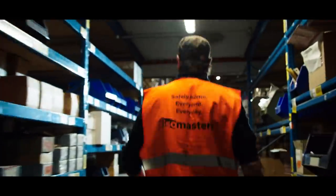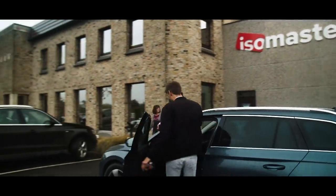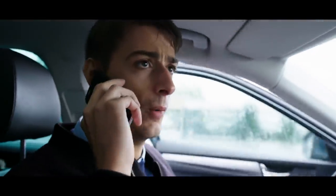If along the way Murphy decides to pay your project a visit, our after-sales officer is the man to call for help. I'm on my way.